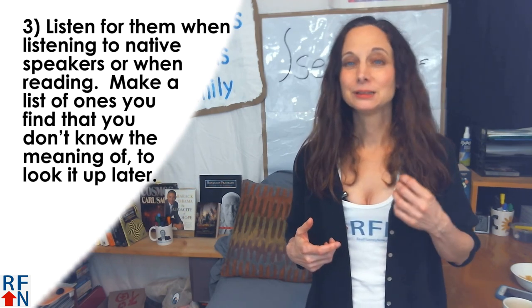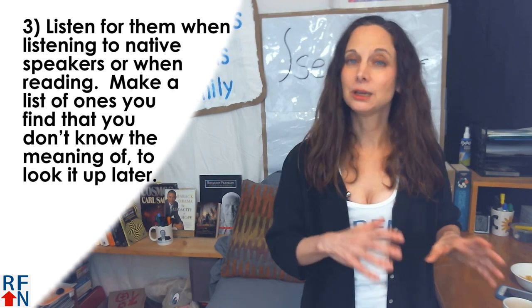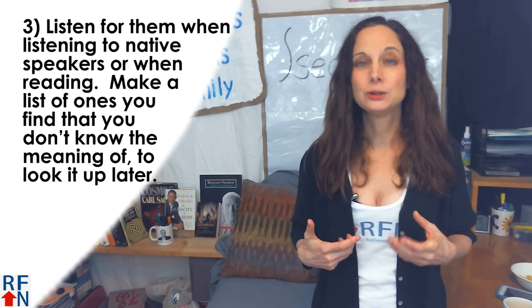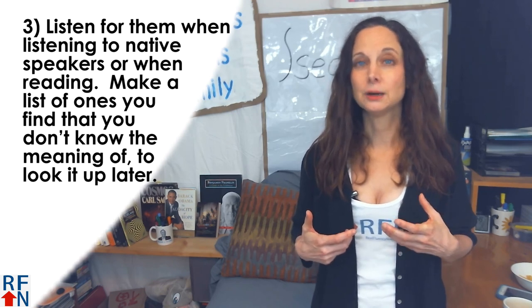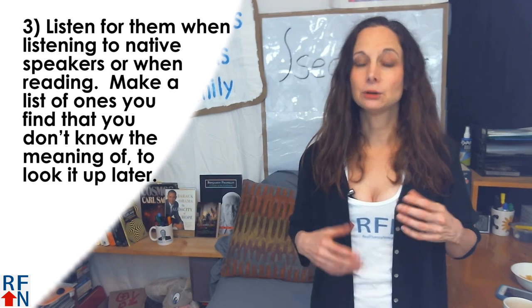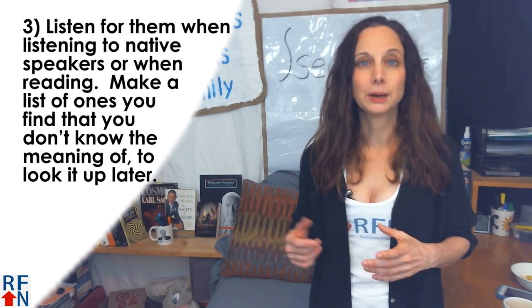Tip number three: listen for them when listening to native speakers or when reading. Make a list of the ones you find that you don't know the meaning of to look up later, and notice whether or not they are separated or are followed by a direct object.